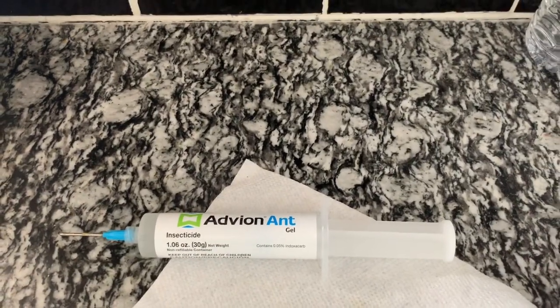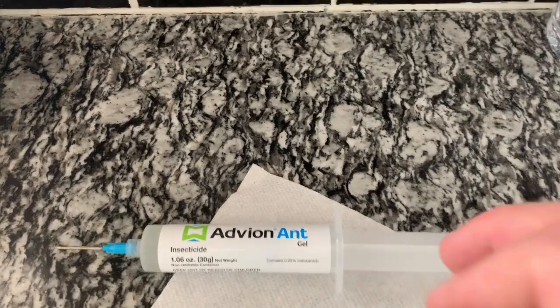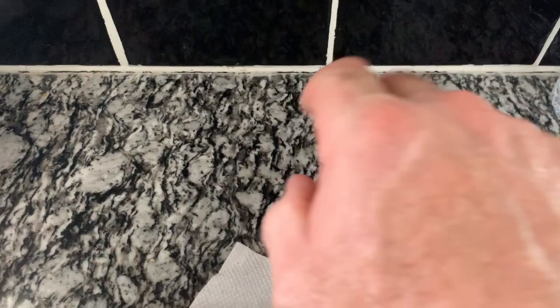I don't have a current ant situation to show you, but I wanted to get a video out to tell you how Avion ant bait works. You can put boric acid out and other things, but they either don't work or eventually they stop working. They're very, very short-term solutions.